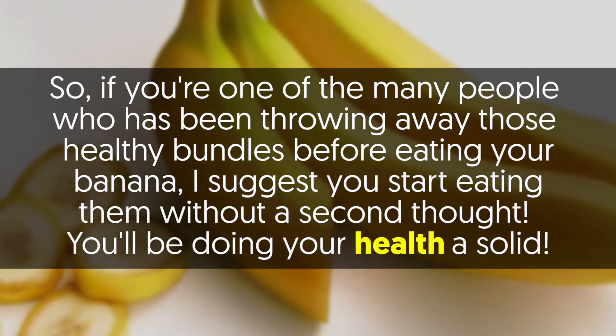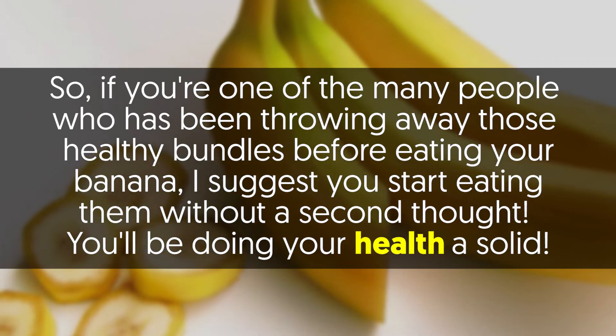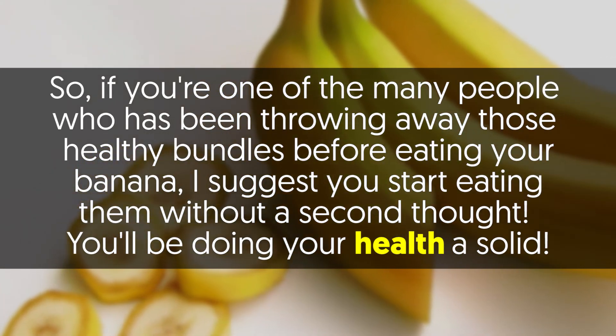So if you are one of the many people who has been throwing away those healthy bundles before eating your banana, I suggest you start eating them without a second thought. You'll be doing your health a solid.